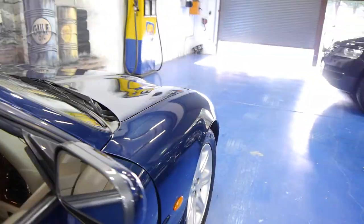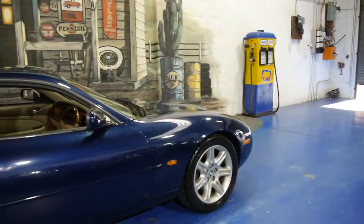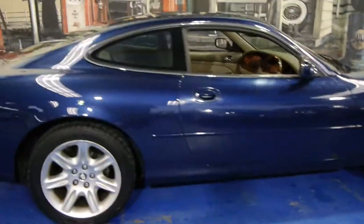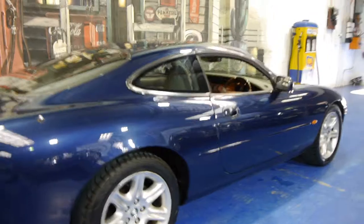They look fantastic for their age for a 1999 model. It's got the XK8 alloy wheels obviously — there are a couple of different ones, but we believe these are the best looking ones.